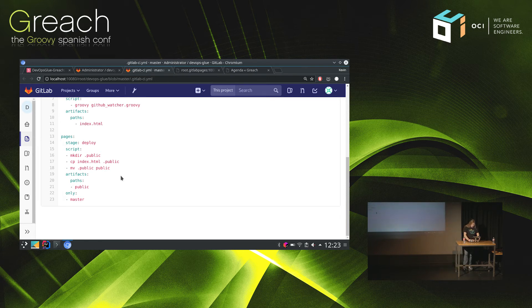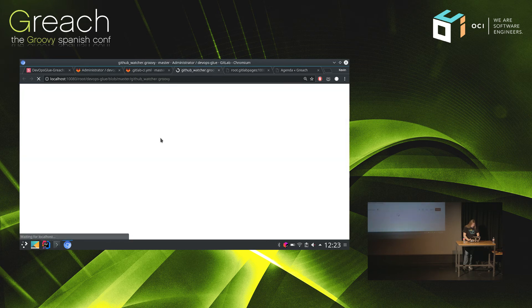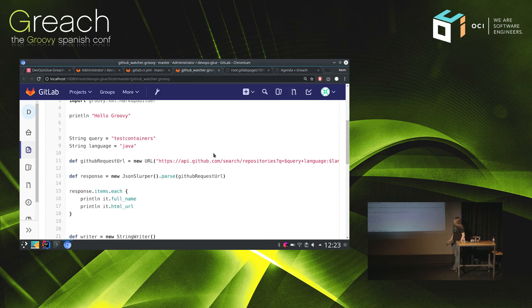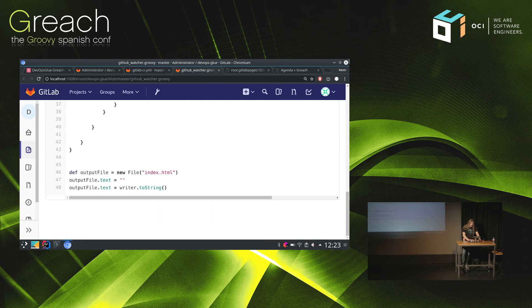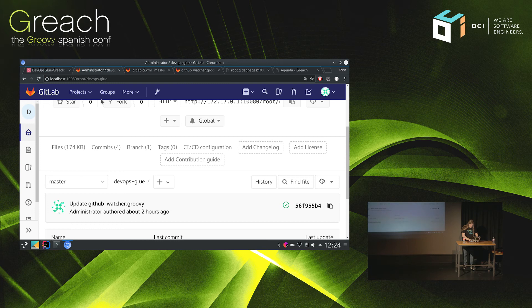Here's the actual script — a fun example. It queries the GitHub API, searching for projects using Testcontainers. It returns JSON, parses it, and then I use the HTML markup builder to generate a static HTML file and write it out. Then it's hosted and reachable. So far it would only trigger a build and update the page if someone checked in something, but now in GitLab you also have this nice feature called scheduled jobs.